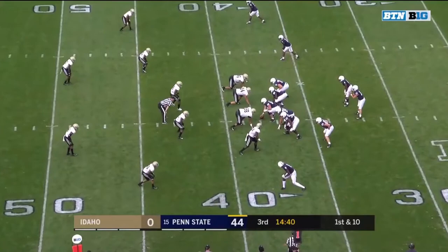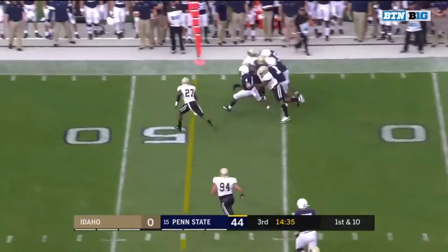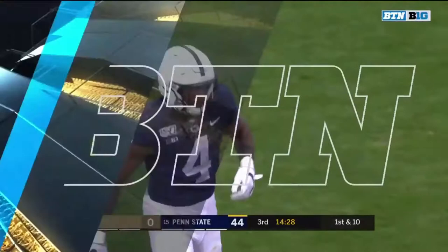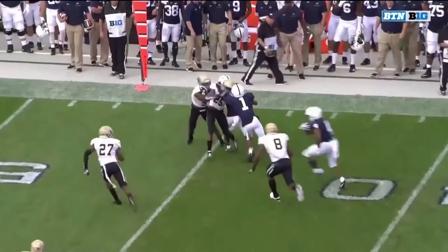He had a touchdown run earlier. Now he's starting the second half with back-to-back catches. Across the 50. He almost broke that free inside the 45. 19 yards there for Journey Brown. Nice job — look at the receivers up top blocking for him: KJ Hamler, Jahan Dotson, doing a nice job straining.